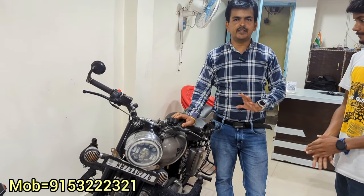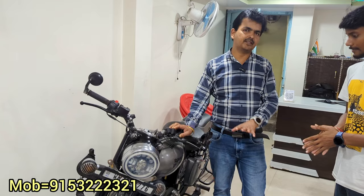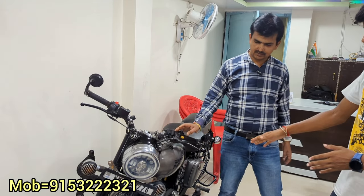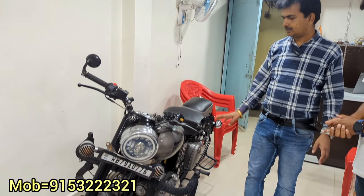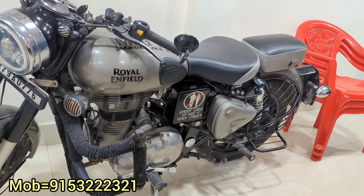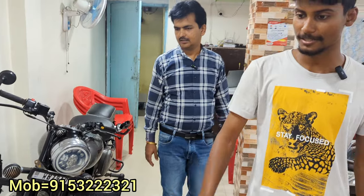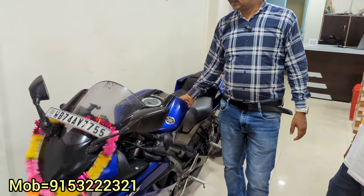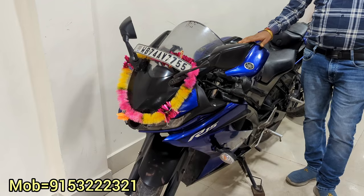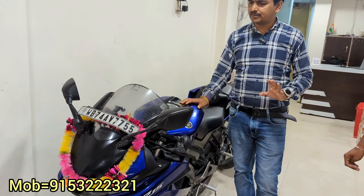This car is 1,50,000. I can give it to you for 1,45,000. It's a fully decoded car — nothing alternative outside, everything is original. What are the details? It's version 3, first owner car. You have to keep it at 1,20,5 (1,20,500). Version 3 is available.